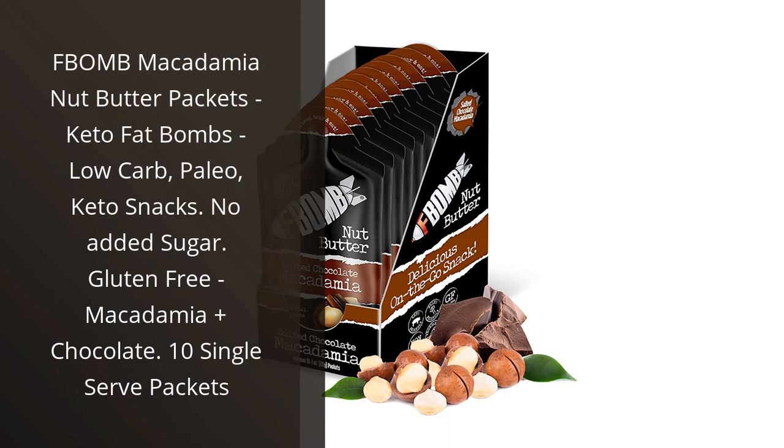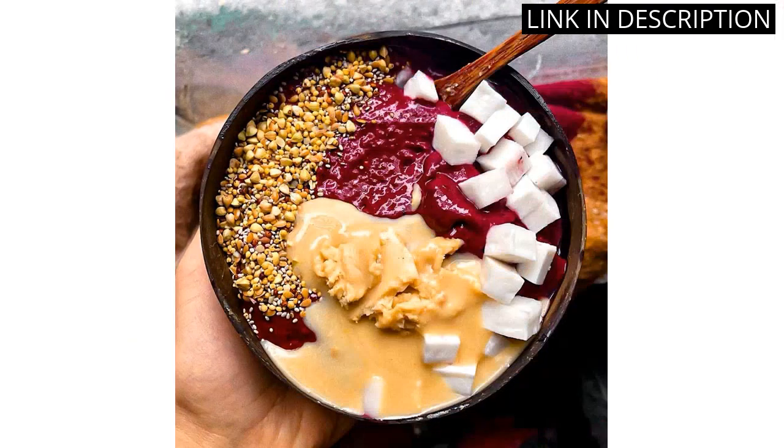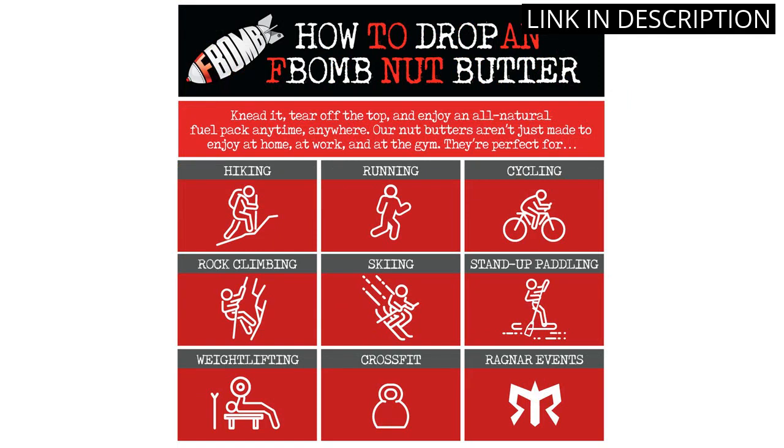I recently tried the F-Bomb Macadamia Nut Butter Packets and they are absolutely delicious. They are the perfect keto fat bombs and low-carb snack for anyone following a healthy lifestyle. I love that they have no added sugar and are gluten-free, making them a guilt-free indulgence. The combination of macadamia and chocolate is just heavenly, and the single-serve packets make it easy to enjoy on-the-go without worrying about portion control. I highly recommend trying this product, especially if you are a fan of nuts and seeds. It's a must-have in your pantry.